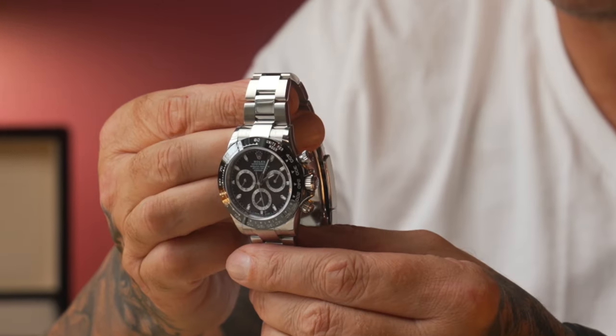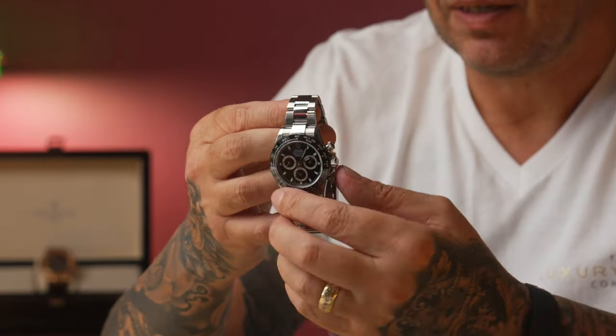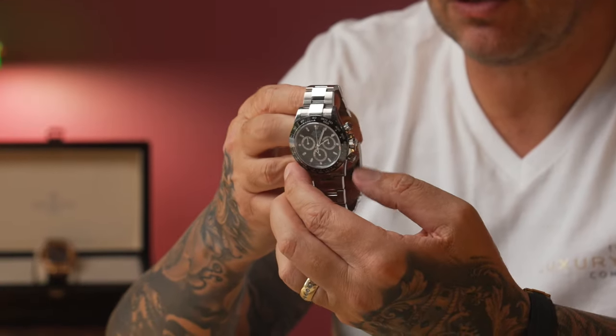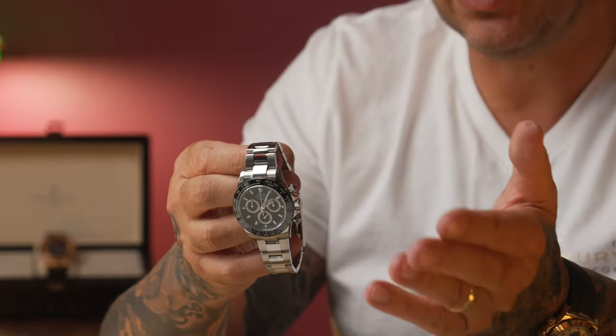As you can see, the seconds hand starts going around the dial. You use the same button to stop it, then press the bottom button to reset it back to 12 o'clock. That is the purpose of the watch — that's what the extra two sub-dials are for as well. As time elapses they will move around the dial and give you accurate timing for minutes and hours.